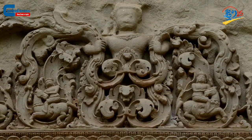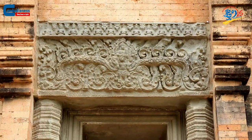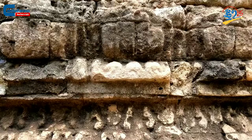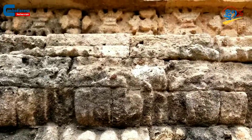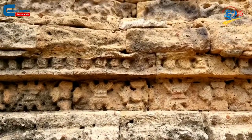The Kravann temple also incorporated limestone into the construction process, as seen on the colonnettes, blind doors, lintels, and more. Moreover, by examining the remaining carvings, the structure also tells us that the temple is unfinished.